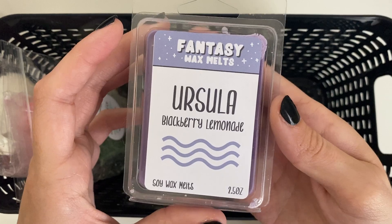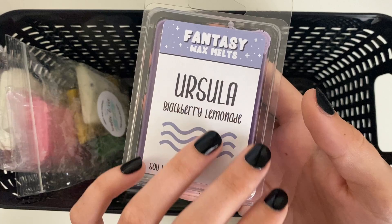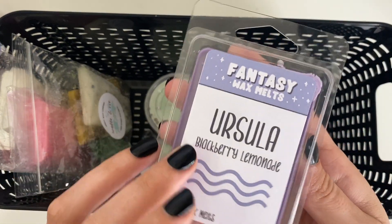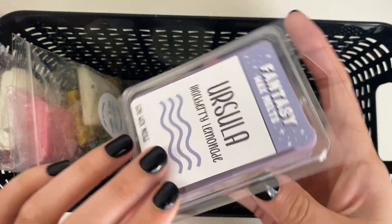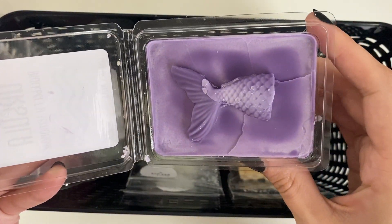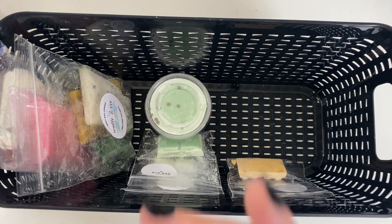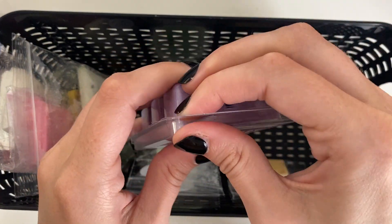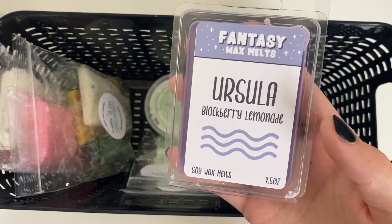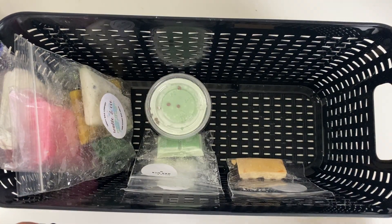Next one is Ursula — this was a Fantasy Wax one from their Little Mermaid release not too long ago. It's blackberry lemonade. I'm trying to use up my more summery intense scents, so this was one I was like, I need to start using this one. This one smells so good. I love blackberry and blueberry smells — apparently there's a blueberry cheesecake one we have that smells so amazing, and this blackberry lemonade is just so fruity and good.